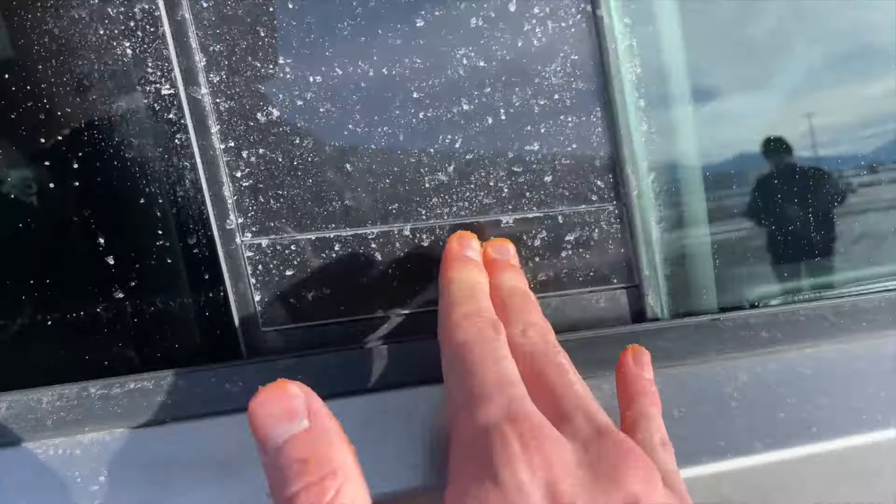If your brother happens to call shotgun before you, you can always get revenge by using the touchscreen prank feature in the back to move his seat forward and back. "Bro, stop moving my chair." Useful.